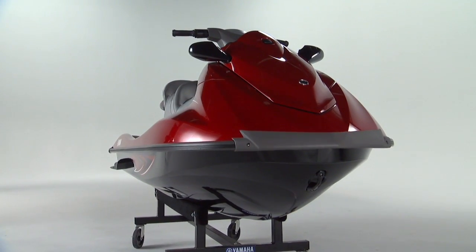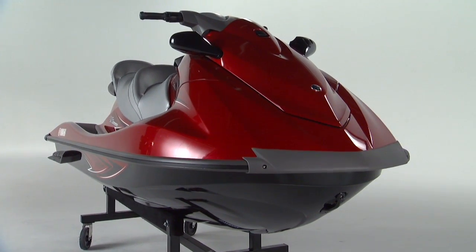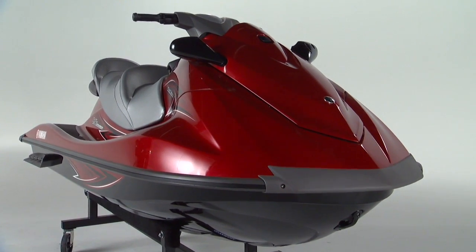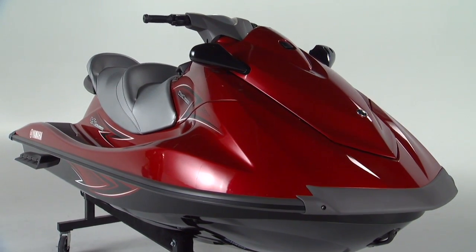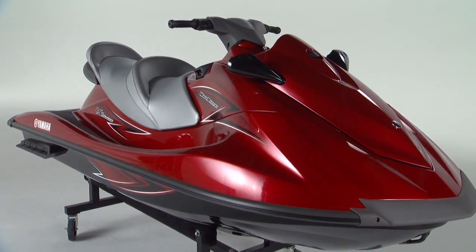Yamaha's legendary VX Cruiser and VX Deluxe will get even better with the introduction of Nano XL hulls and decks. Engineered using cutting-edge nanotechnology, making the new Yamaha VX Series almost 60 pounds lighter than before.